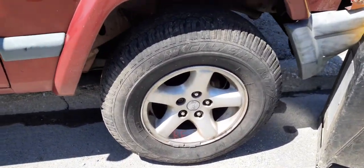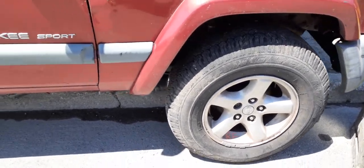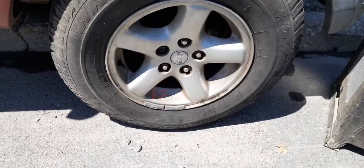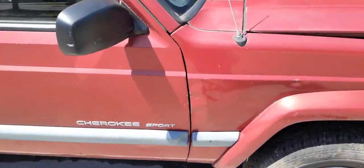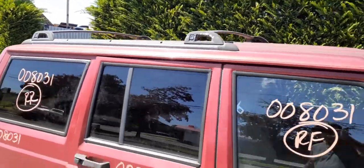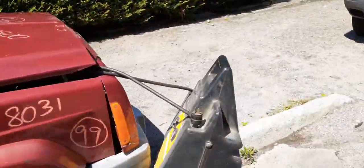We have a set of four 15x7 five-spoke wheels. The right side has just a little nick on the edge, but actually in clean shape. You have the wiper arms and a roof rack, black in color.